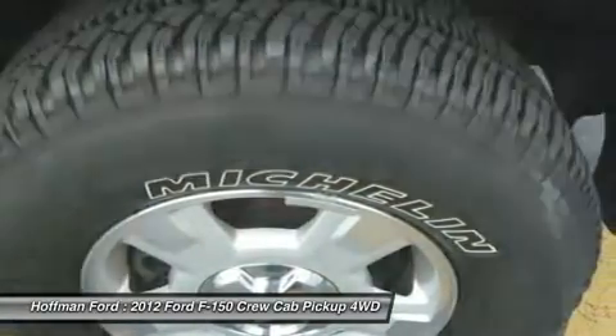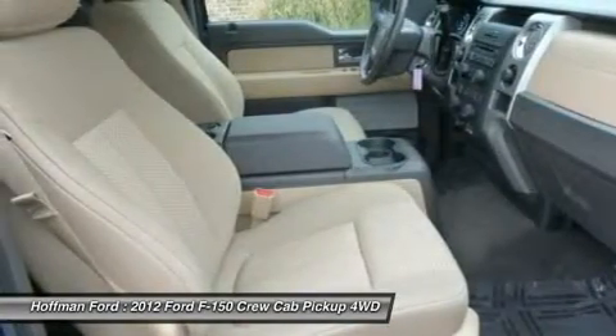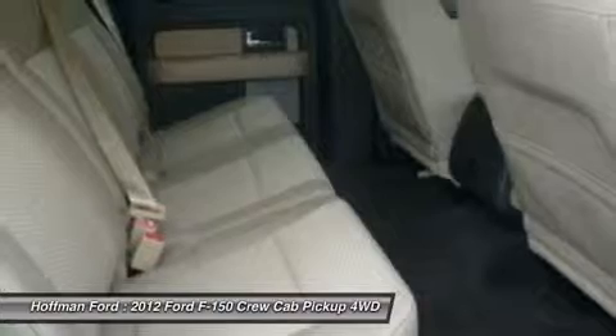The F-Series is the best-selling vehicle in North America for 35 straight years.